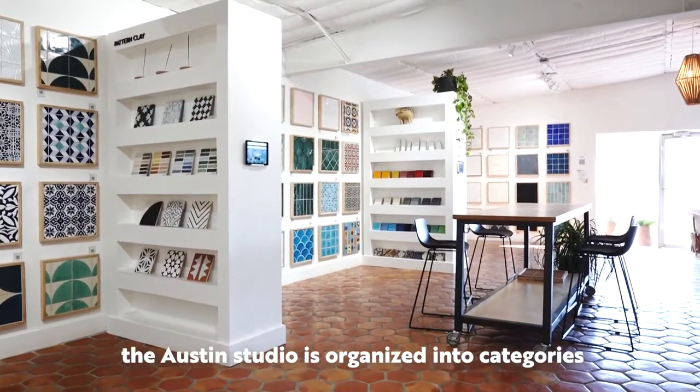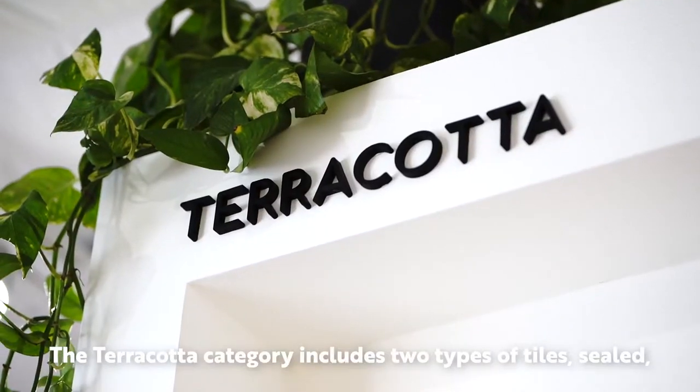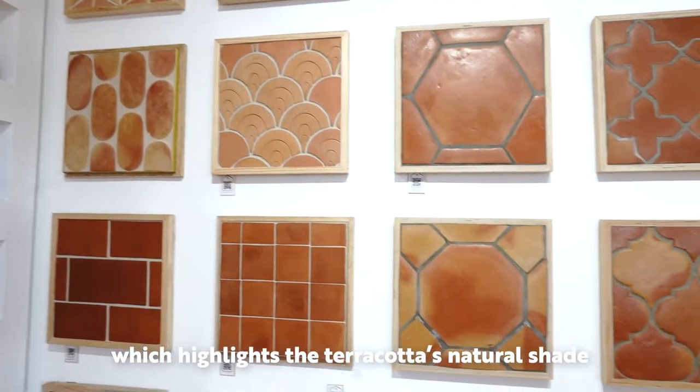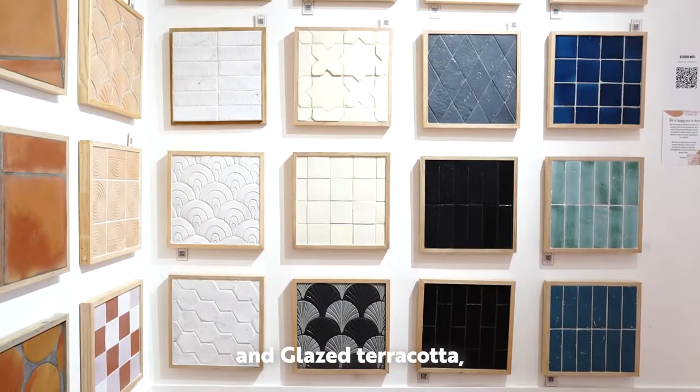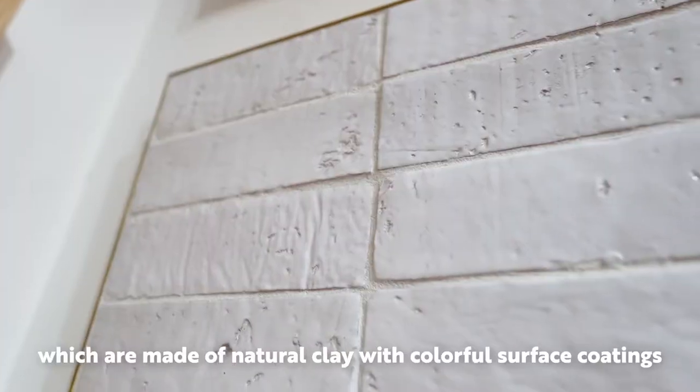Similar to the Clay Imports website, the Austin Studio is organized into categories. The terracotta category includes two types of tiles: sealed, which highlights the terracotta's natural shade, and glazed terracotta, which are made of natural clay with a colorful surface coating.